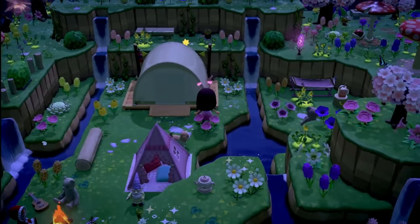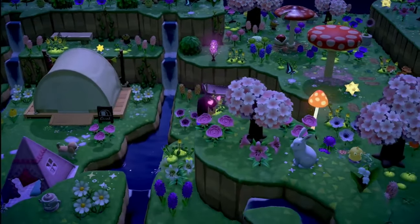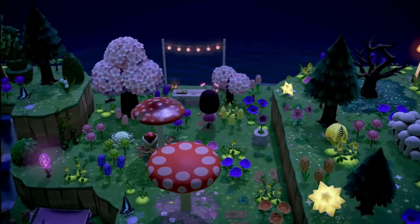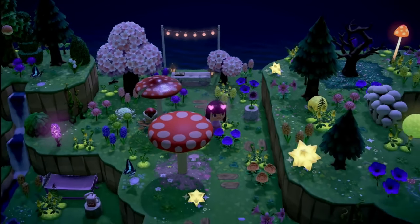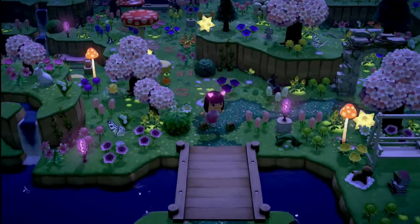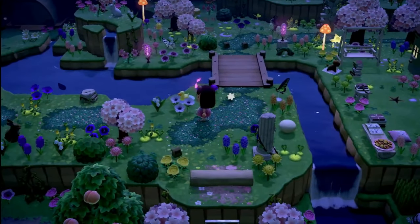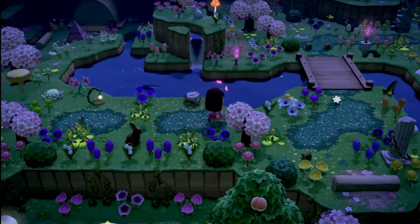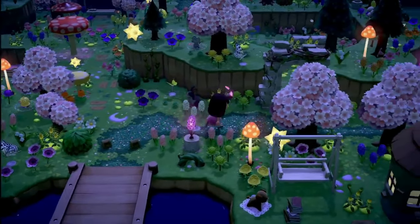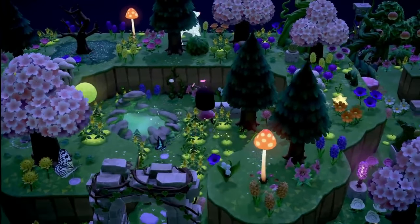She has a very youthful vibrance about her and I really do love that. Some people seem like they were born with the island designer tools in their hand — like they've played five versions of Animal Crossing and are an old hat at terraforming — and here I am still struggling.